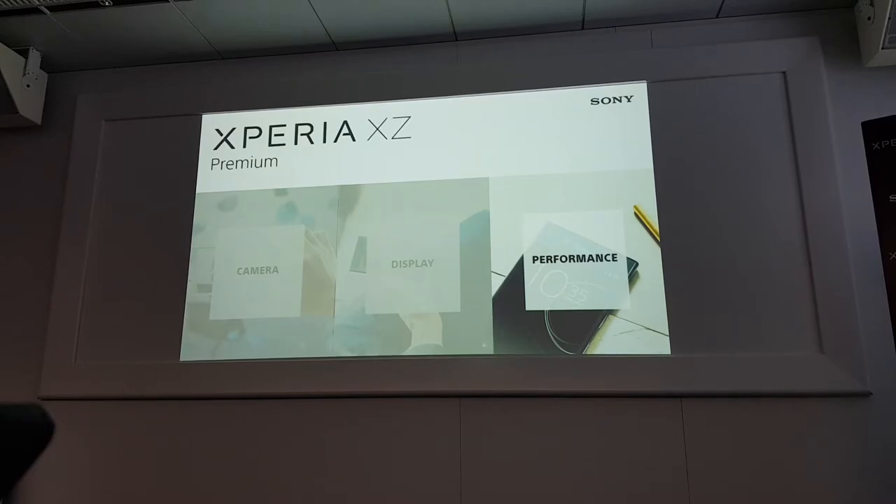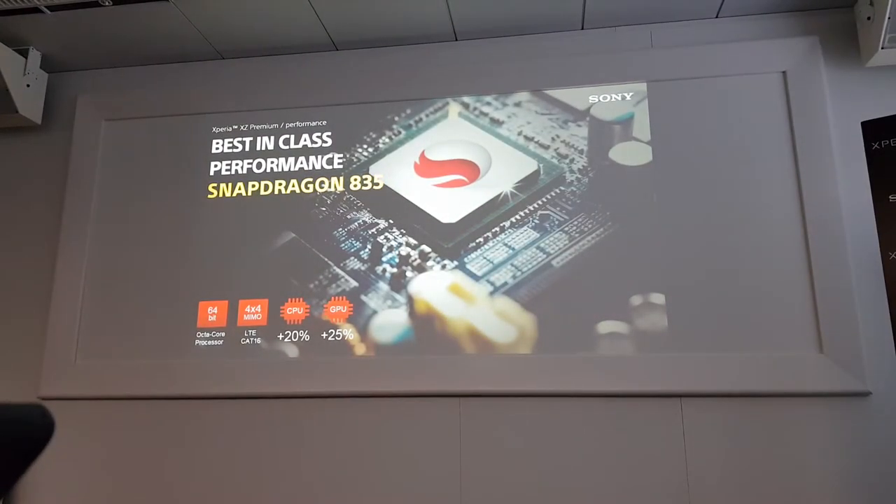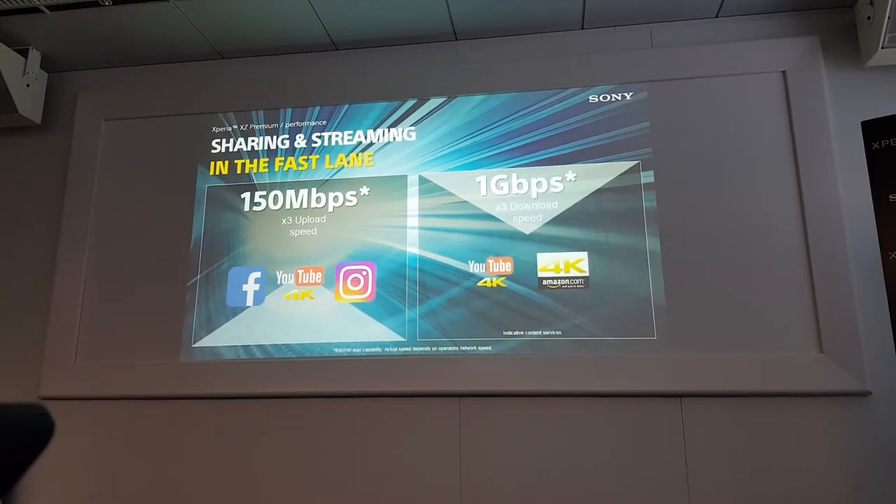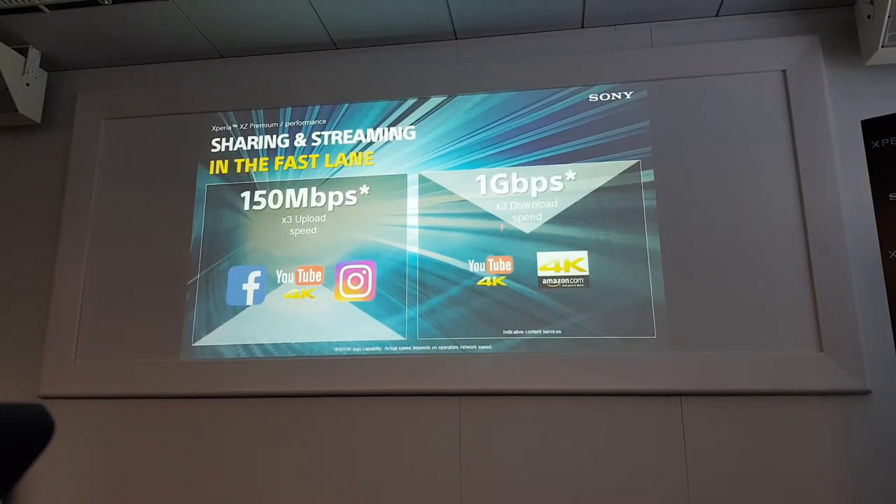Let's move to the best performance. Of course, we are using Snapdragon 835, with plus 20% CPU and 25% GPU performance. On top of this hardware performance, our network capability is now more than three times faster for upload and download speed, and we can achieve up to 1 Gbps download speed. Thanks to 1 Gbps, you can download heavy content like 4K HDR Amazon content.